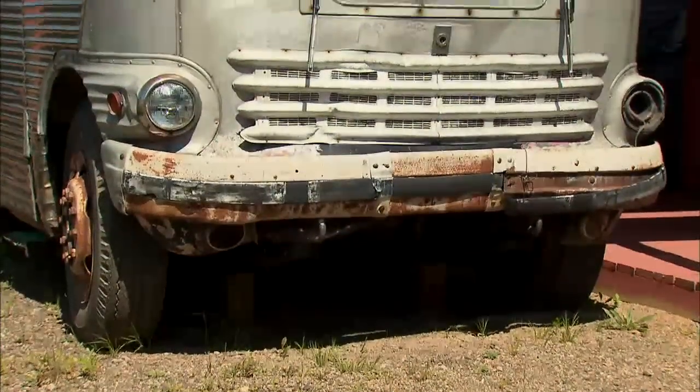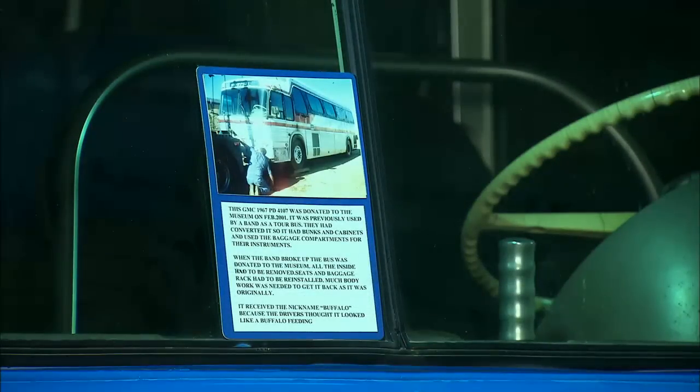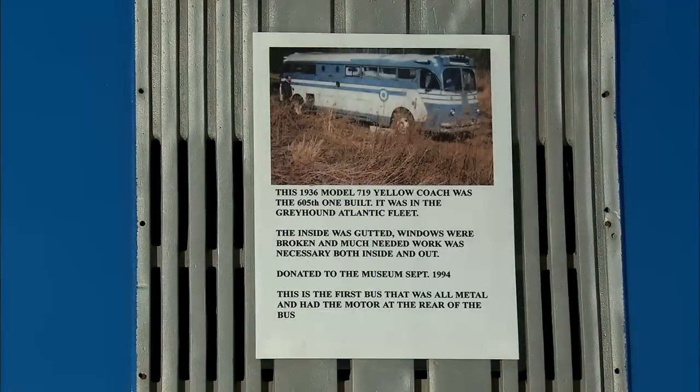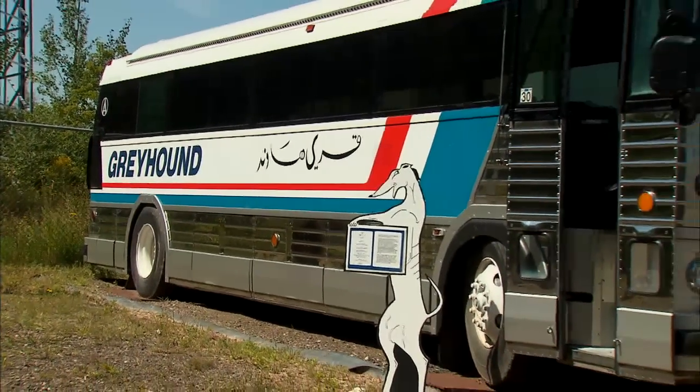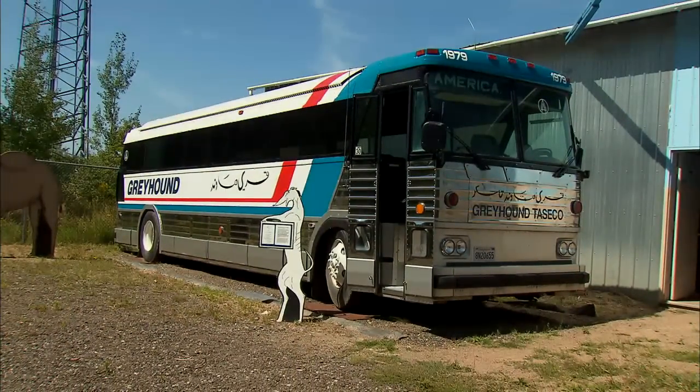For years, Gene himself took on the task of fixing them up. He's getting a little older now and relies on volunteers. A gentleman from the Minnesota Historical Society came by and, going through the buses, noted the dents and wear they couldn't remove. Gene asked if he'd like to have fixed those things. He said no — you're a museum, these things are supposed to look like they've been used. Gene never thought of it that way, and now doesn't mind a little ding here and there.